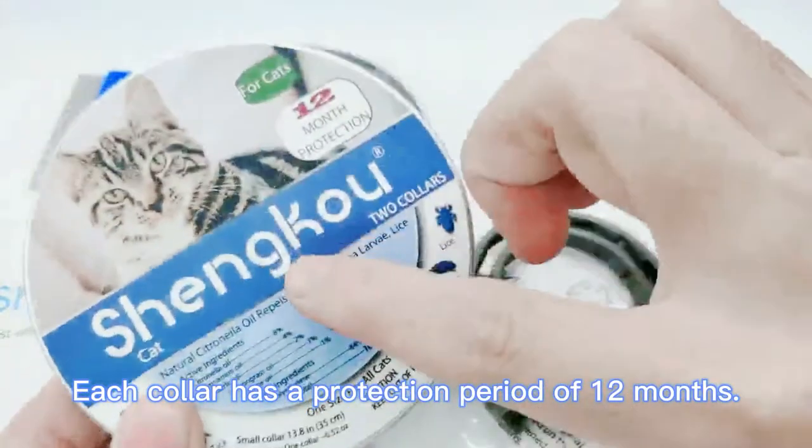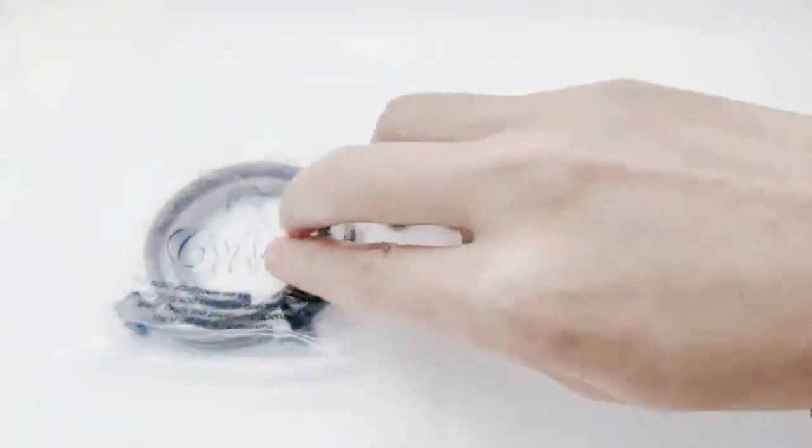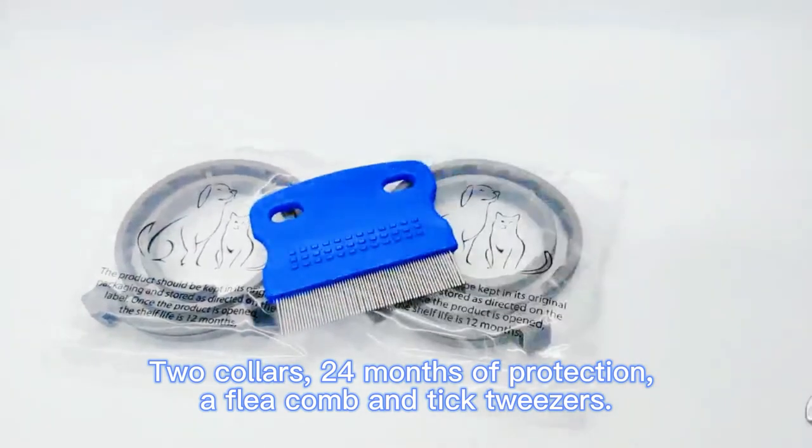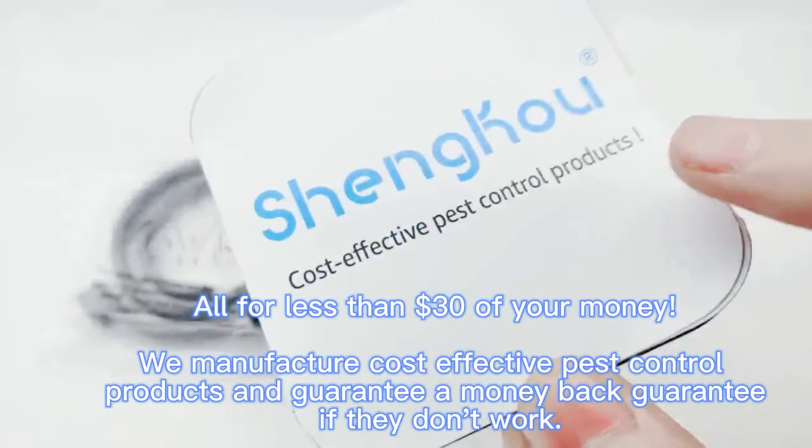Each collar has a protection period of 12 months. Two collars provide 24 months of protection. The package also includes a flea comb and tick tweezers — all for less than $30.